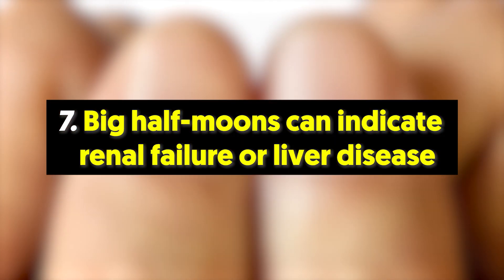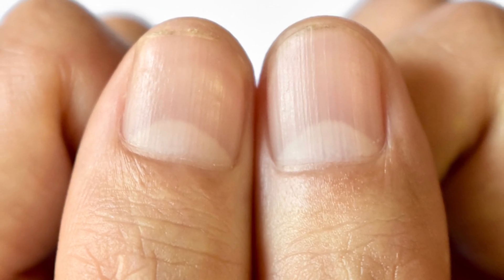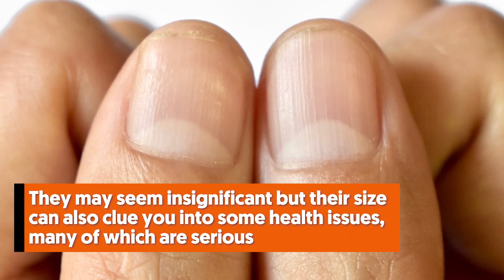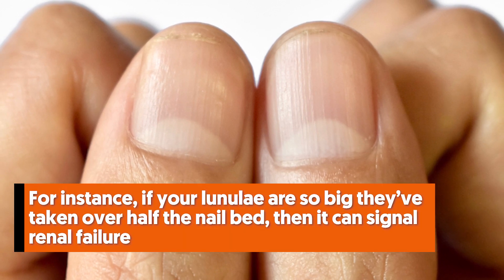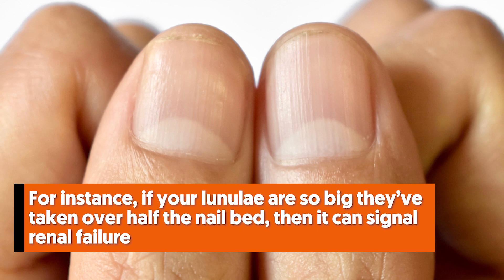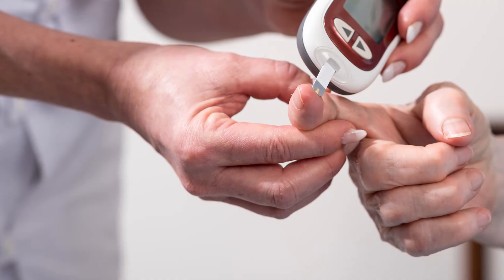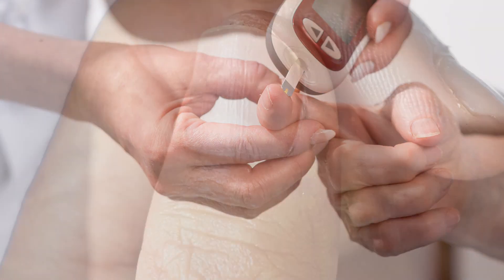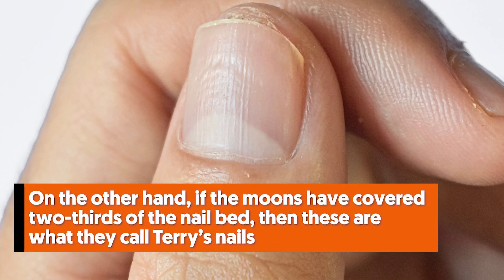7. Big half-moons can indicate renal failure or liver disease. Nearly everyone has little white half-moons at the base of the nails. These moons are called lunulae. They may seem insignificant, but their size can also be a clue into some serious health issues. For instance, if your lunulae are so big they've taken over half the nail bed, then it can signal renal failure. Renal failure often happens to people who have diabetes or high blood pressure. On the other hand, if the moons have covered two-thirds of the nail bed, then these are called Terry's nails.